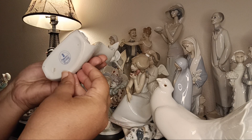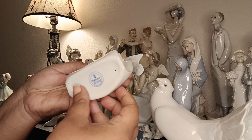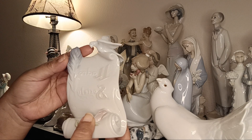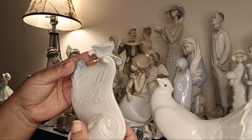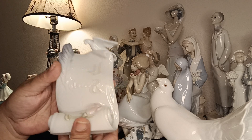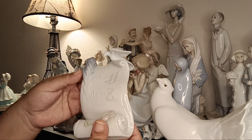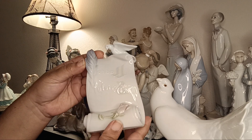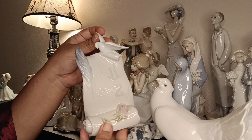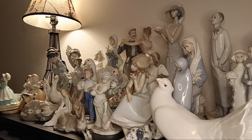Let's start with this piece — this is the Lladró Society block. These are all made in Spain. Lladró is Lladró — it's exquisite. This one is a beautiful Society piece with a dove on it, and it's from my own collection.